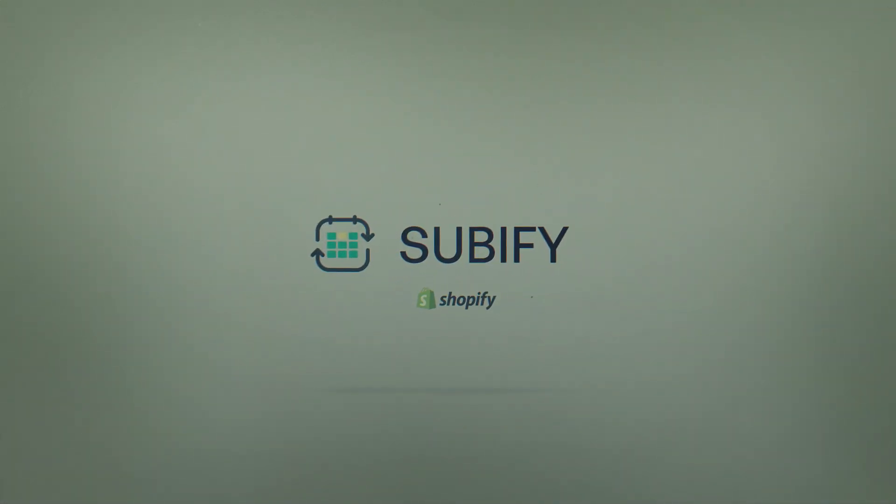If you already have subscribers, we have an effortless migration plan to help you switch to Subify. Join the professionals. See you on Subify.